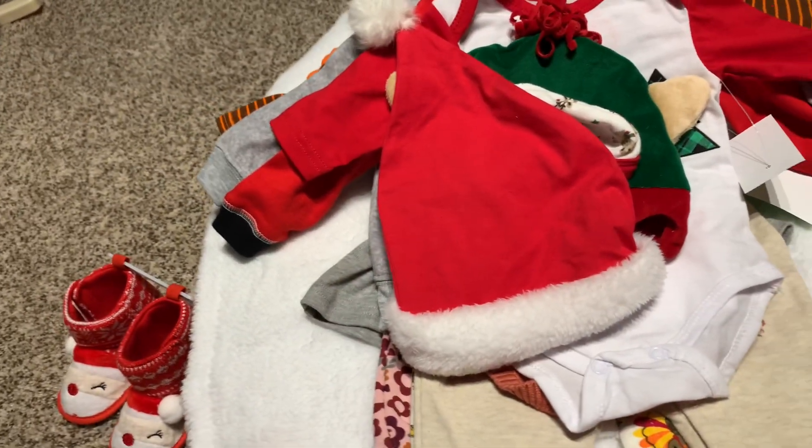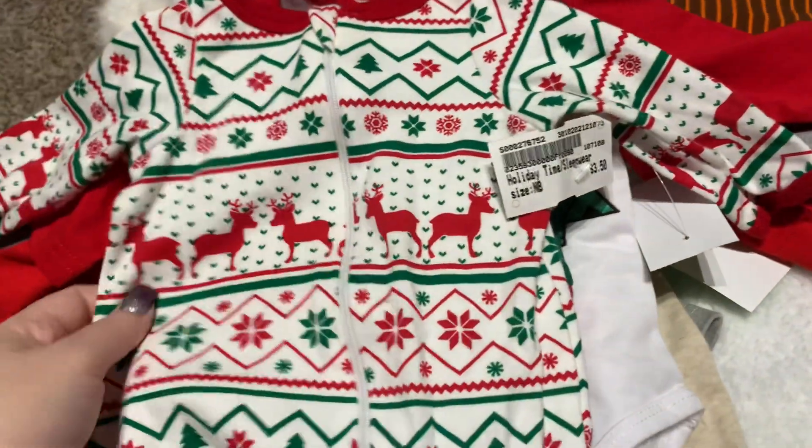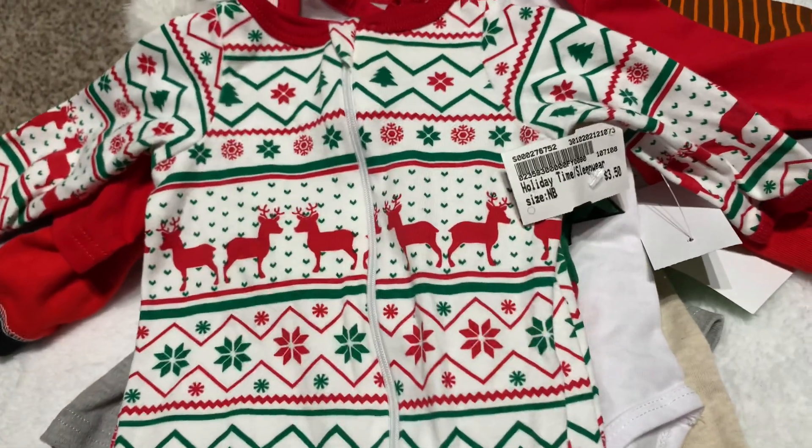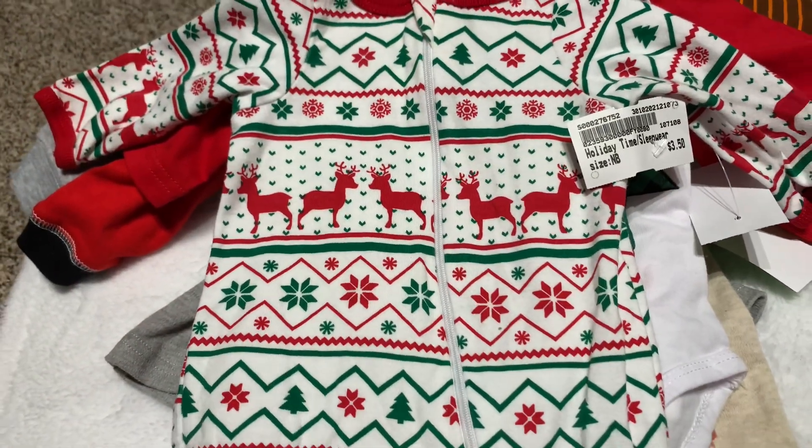I also picked up this sleeper from Once Upon a Child. I didn't have this one and I just love the Christmassy black sweater look.